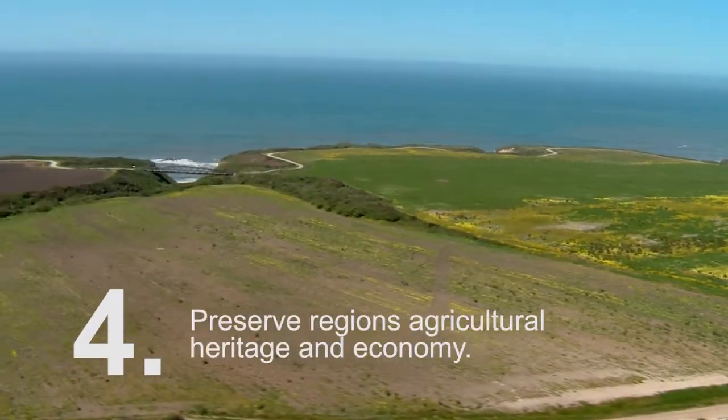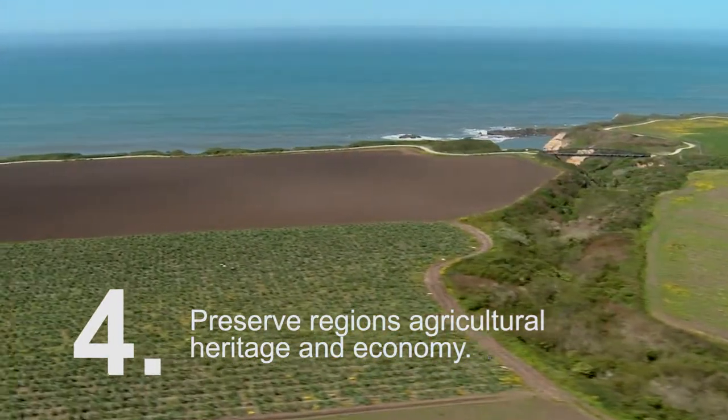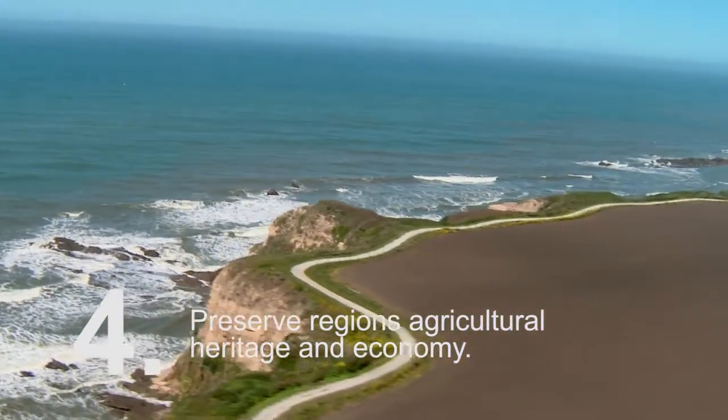Four, preserve the region's agricultural heritage and economy. Through its coastal protection area service plan, Mid-Pen is committed to protecting our coastal watershed and agricultural lands and preserving the rural character of the region.